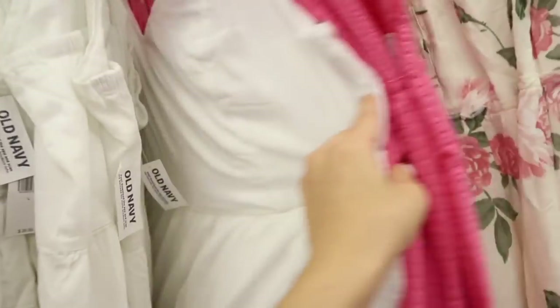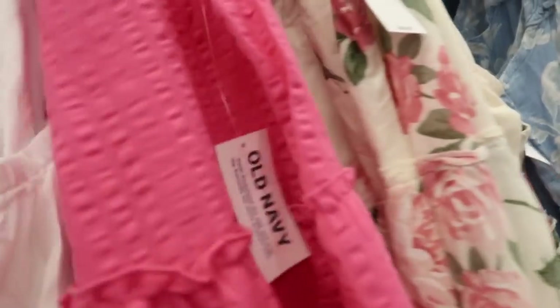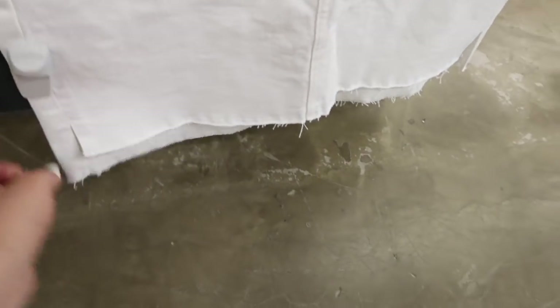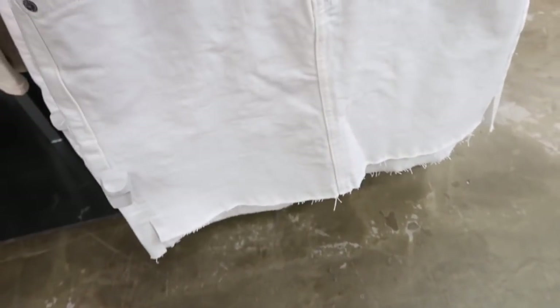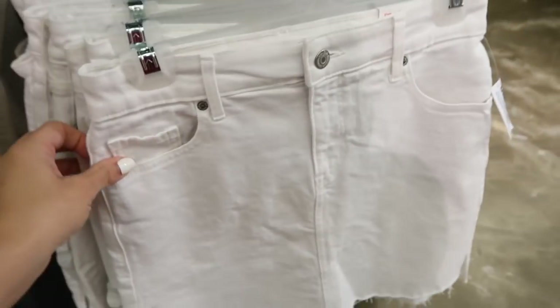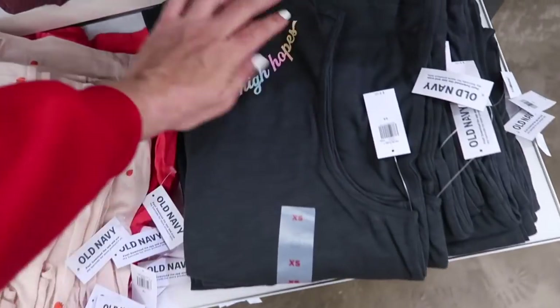Also seeing pink seersucker. Here's a new denim skirt — it looks high waist, has little slits in the side, comes up a little higher in the front with a longer fit in the back, and that same raw hem. This one is $34.99.